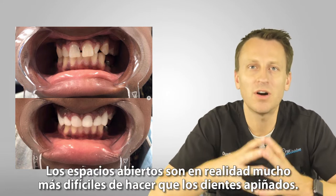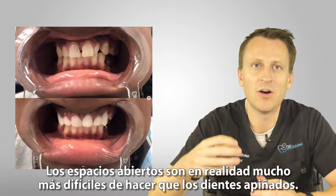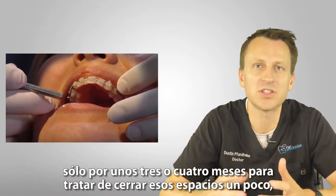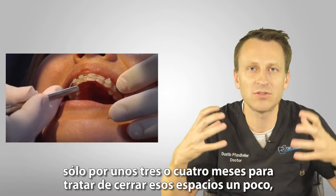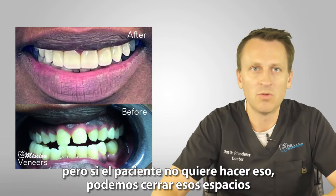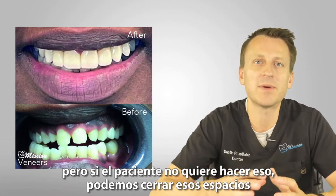Open gaps are actually much harder to do than crowded teeth. If a patient has large gaps between the teeth, we often recommend wearing clear aligners or braces for just like three to four months to try to close those gaps a little bit. But if the patient doesn't want to do that, we can close those gaps, but we have to make the teeth wider.